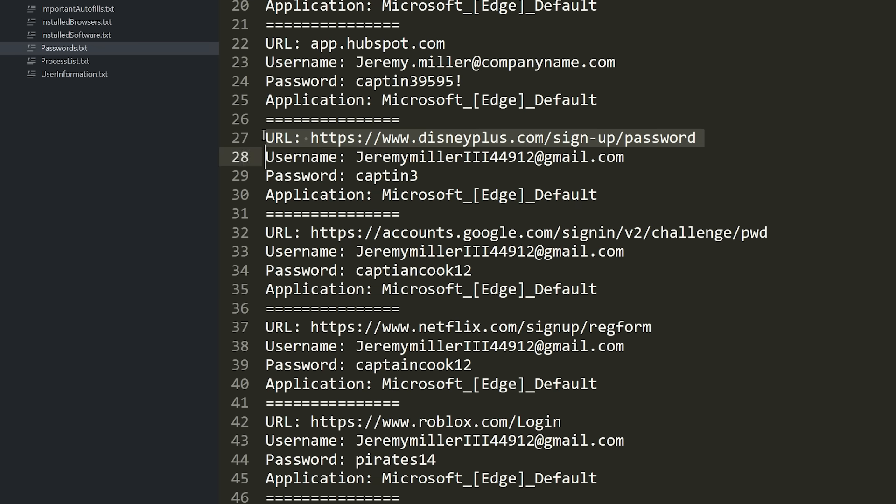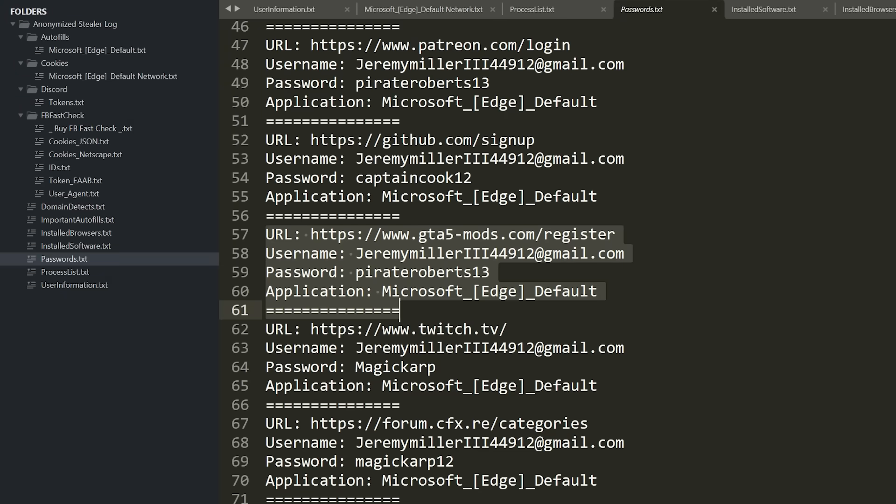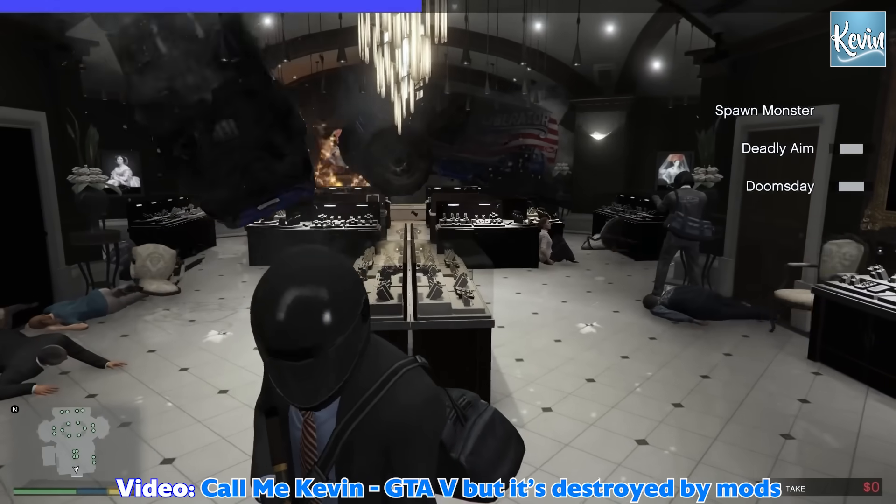Google on its own could end up granting access to so many other services or web-based applications — for a business, that could open the door to wreak havoc. But there are some personal entries in here too, like television streaming services. You can see Netflix, Disney+, a Twitch login, even Facebook. Looks like Jeremy was also looking for some Grand Theft Auto 5 video game mods.